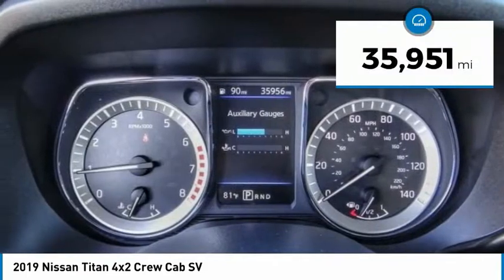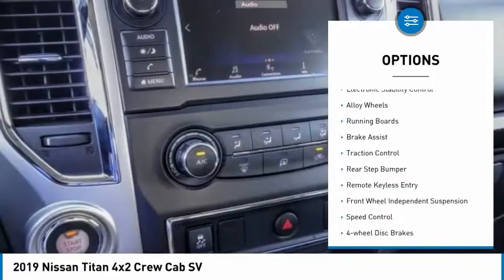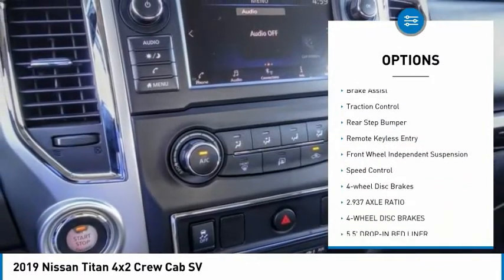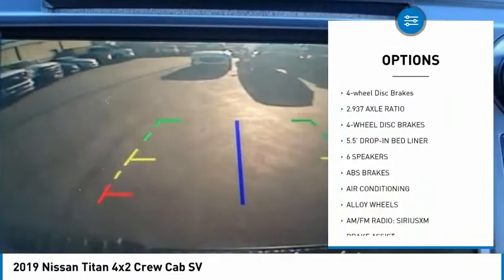This vehicle has less than 40,000 miles. Here are some of this vehicle's great options: electronic stability control, alloy wheels, running boards, brake assist, traction control, rear step bumper.